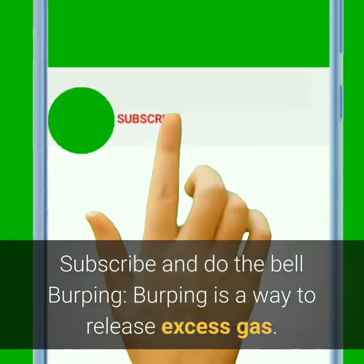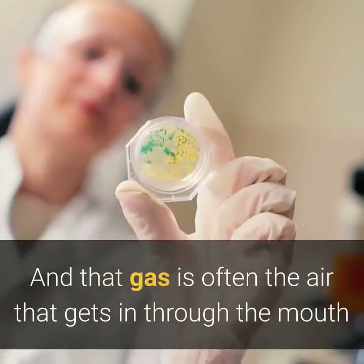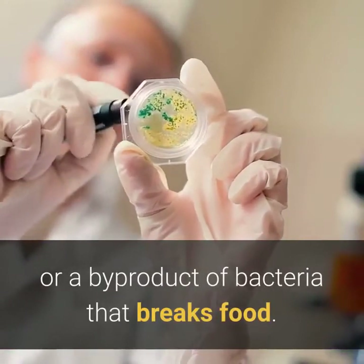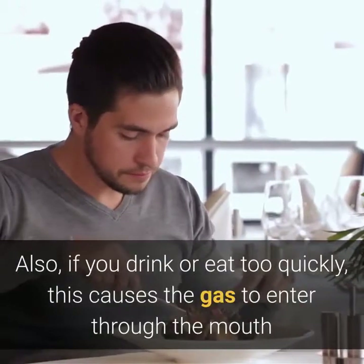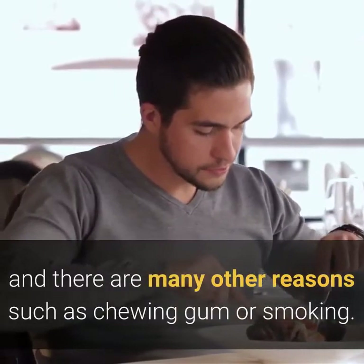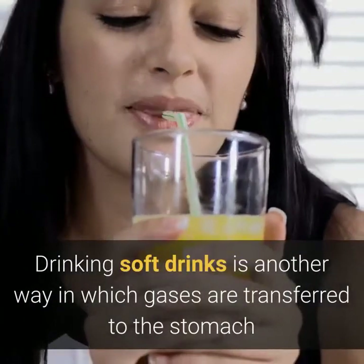Burping is a way to release excess gas, and that gas is often the air that gets in through the mouth or a byproduct of bacteria that breaks down food. If you drink or eat too quickly, this causes gas to enter through the mouth. There are many other reasons such as chewing gum, smoking, or drinking soft drinks.